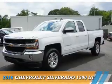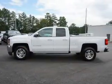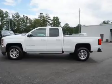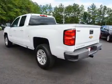Presenting the 2016 Chevrolet Silverado 1500. It's powered by a 5.3-liter eight-cylinder engine and a six-speed automatic transmission.